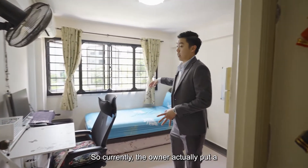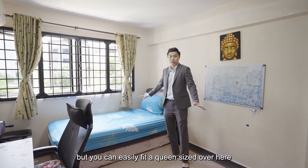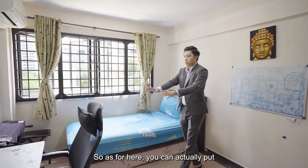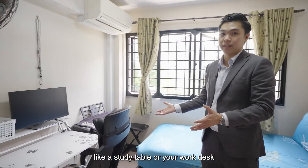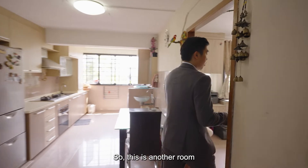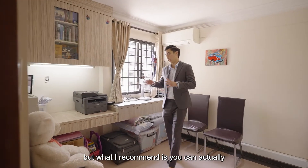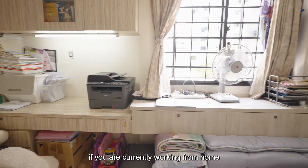Currently the owner has put a single-size bed in this room, but you can easily fit a queen-size bed, and the wardrobe area is here as well. You can also put a study table or work desk if you are working from home. The third room can similarly be used as a bedroom or as a study and work desk space if you're currently working from home.